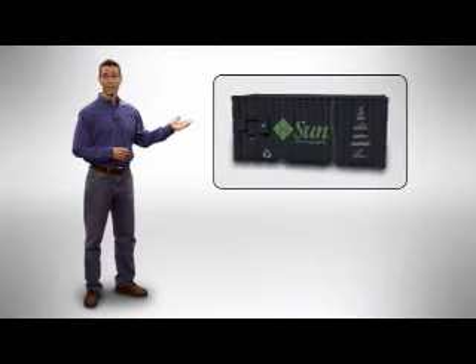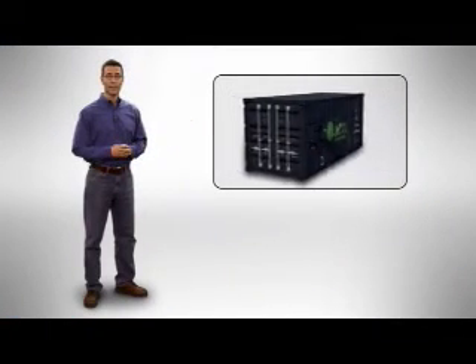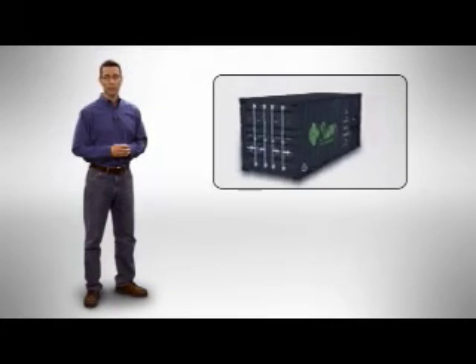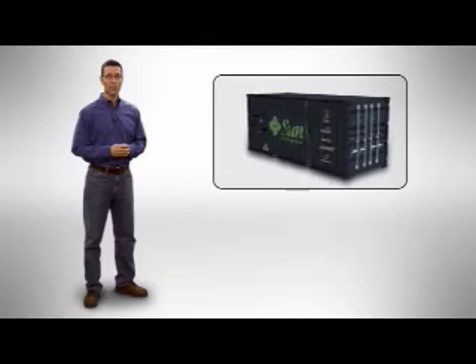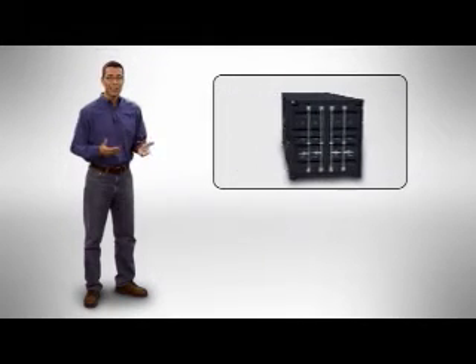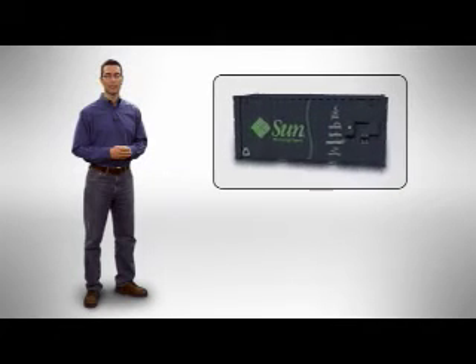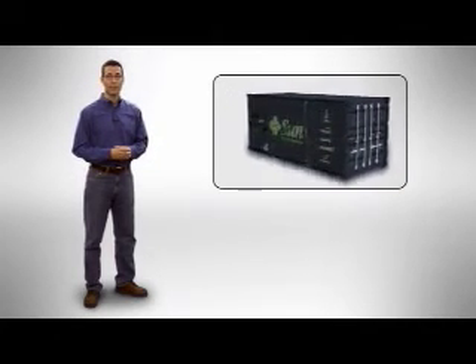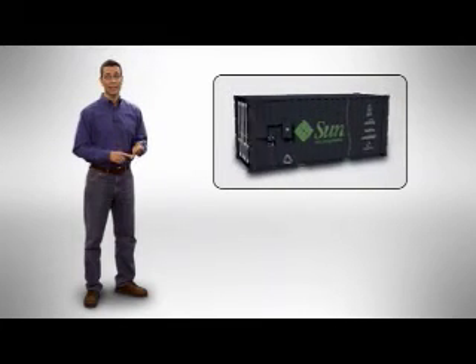This is it. Inside that door is a real data center. Now the first thing customers ask is, why is Sun doing this? Well, we're finding that with the explosive growth in network services, customers everywhere are quickly running out of data center space. And they tell us that it simply takes too long to build new data centers. And they have to build too much capacity up front, which is very expensive. Furthermore, traditional data centers are inefficient and inflexible.